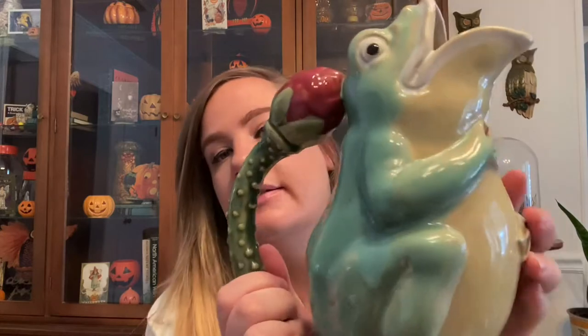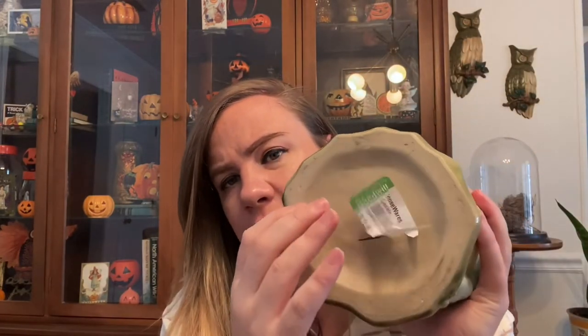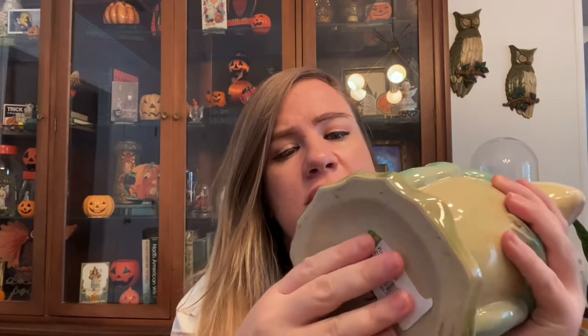Then I got this cool frog picture. He's just neat — not really marked on the bottom at all. He was $2.99, which felt like a really good deal. I just thought he was cute. I think he's vintage, maybe not super old, probably like 90s. I like that he's sitting on a little lily pad.